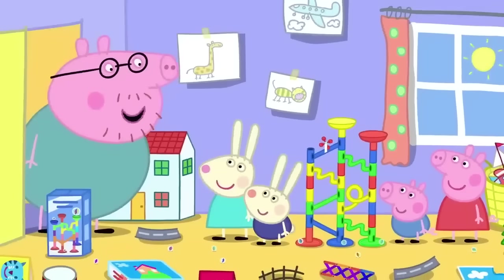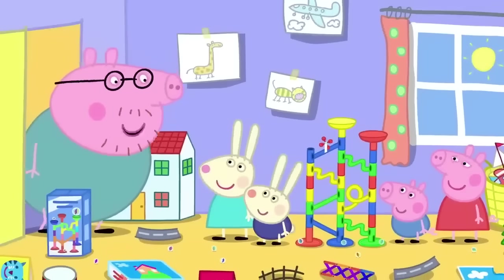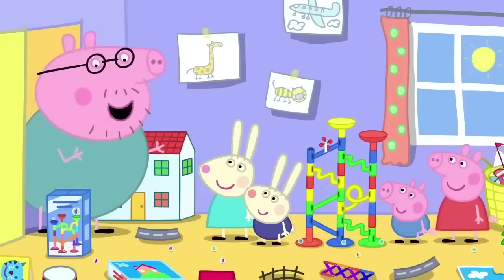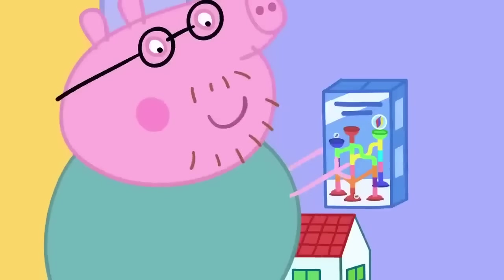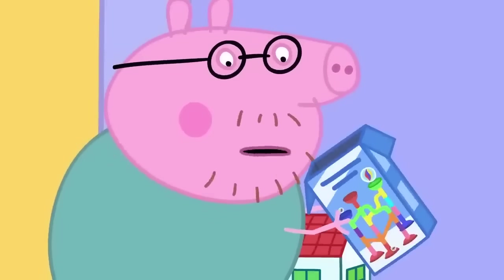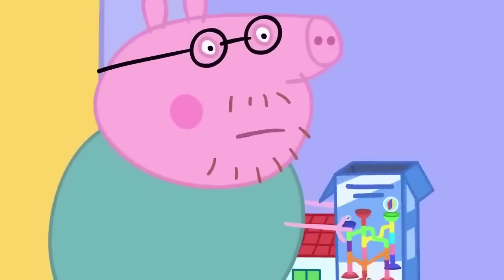I thought I heard your marble run, Peppa. Can I join in? Yes, Daddy. Oh, goody. Let's make it bigger. Daddy Pig loves building the marble run. There are no more bits of marble run left in the box.